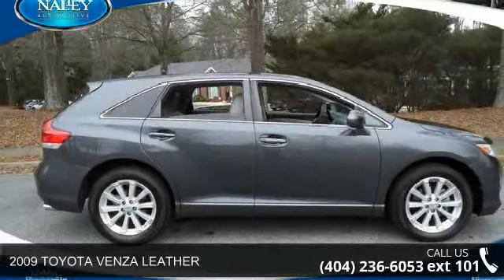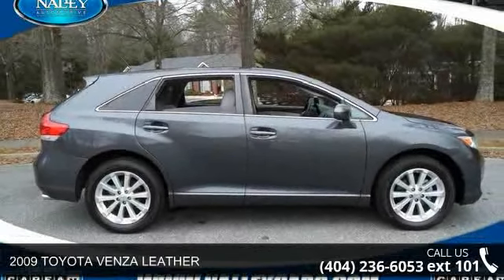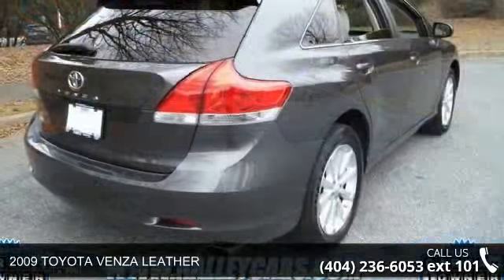Imagine yourself in this 2009 Toyota Venza Leather. This may be the set of wheels you've been looking for.